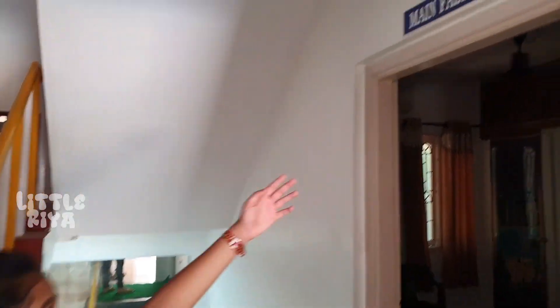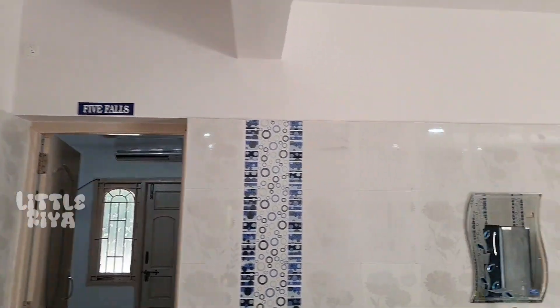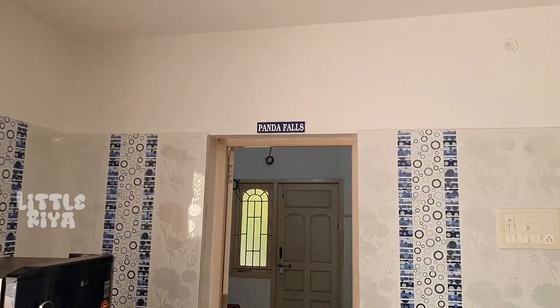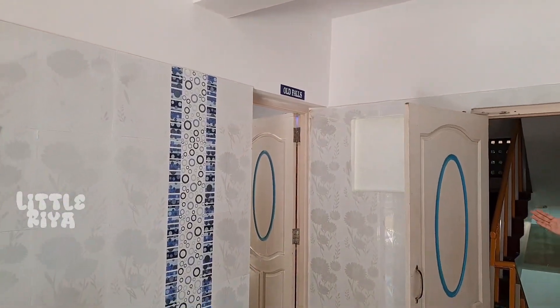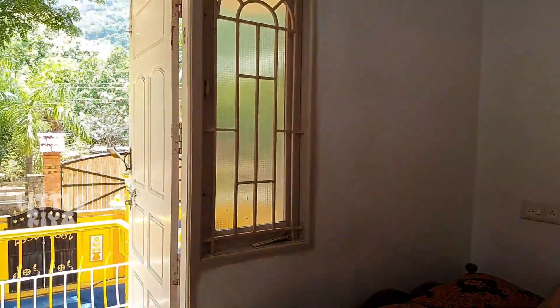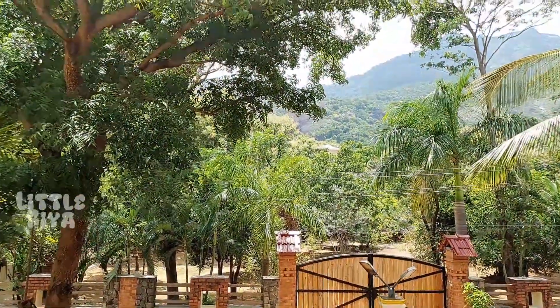There is a room called Main Falls, a room called Five Falls, a room called Tiger Falls, a room called Panda Falls, and a room called Old Falls. There is a dining setup here and you can have a meeting. This room is great. There is a hill view from the balcony, a mountain, and a park in the distance.